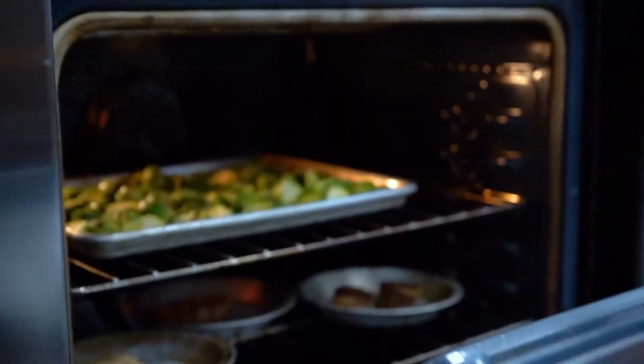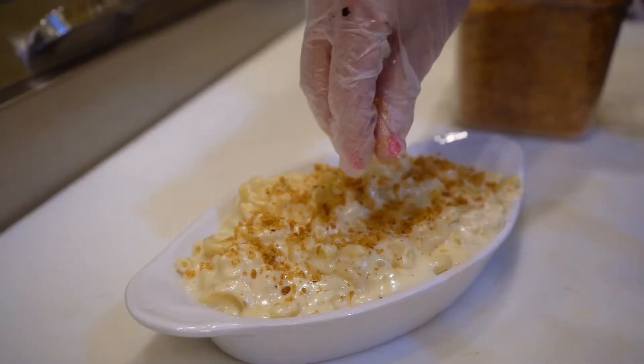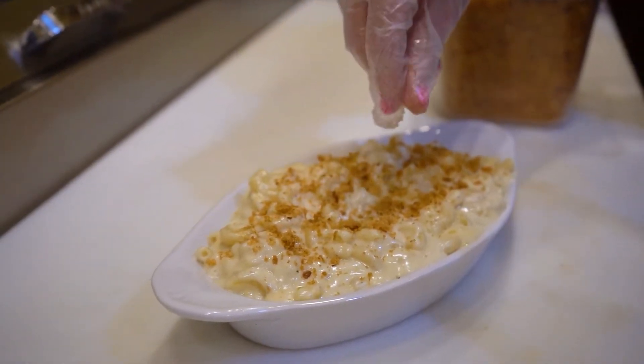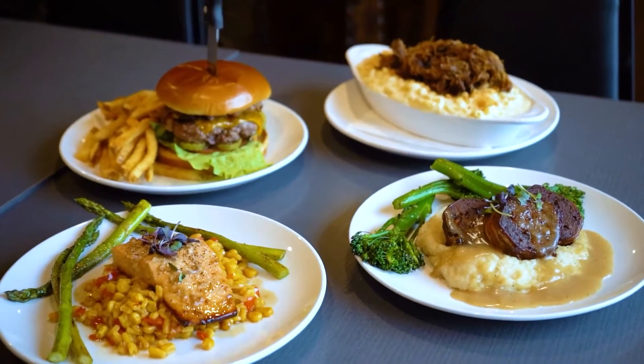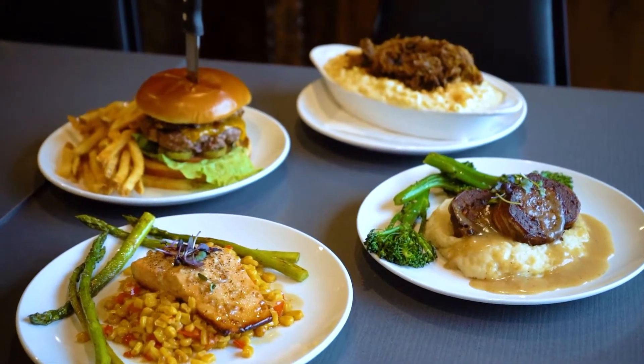I wouldn't say you guys are what I'd call a traditional barbecue, because you've got different things on the menu. Out here we have meatloaf, the mac and cheese — which is my personal favorite — you also have salmon, tri-tip. So where did the menu come from? The whole food truck menu we carried over from the food truck, but aside from that...